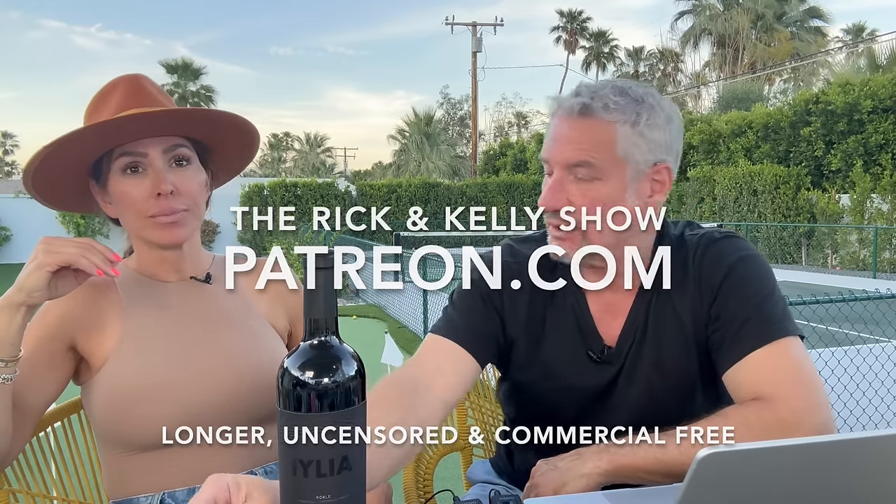We took the Palm Springs Aerial Tramway today — have you guys ever done that? It's such a fun, cool experience. It was our second time. The first time it was like 110 degrees here and we went up and it was like 70. One of the really cool things is it's 30 to 40 degrees colder at the top. It was 96 degrees here today and we brought jackets and sweaters because it was cold up there, with snow on the ground at the top. The ride takes 12 minutes.